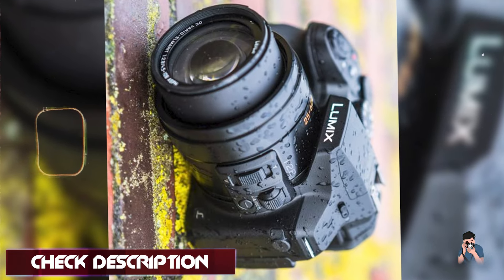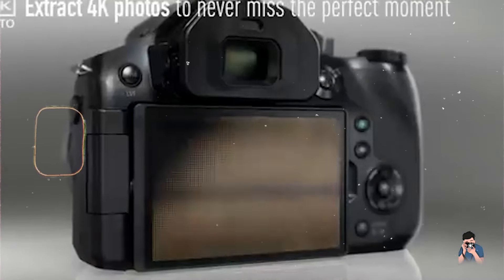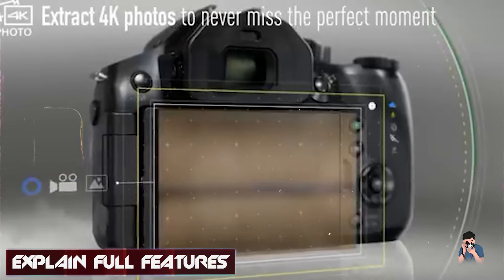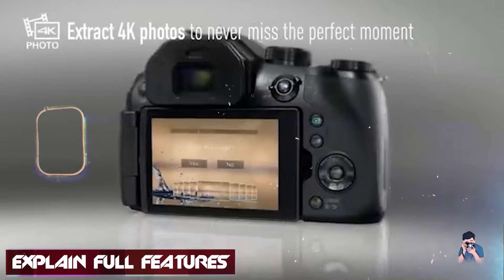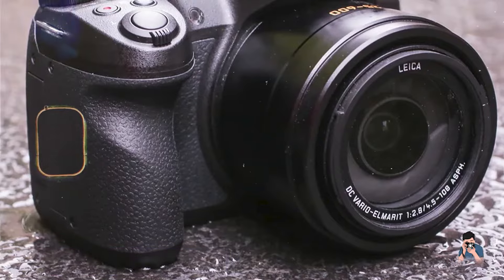The Panasonic FZ300 features a Leica DC Vario Elmarit 25-600mm equivalent zoom lens with a constant F/2.8 aperture, offering exceptional brightness and sharpness throughout the zoom range.